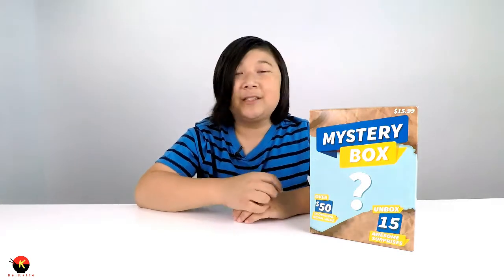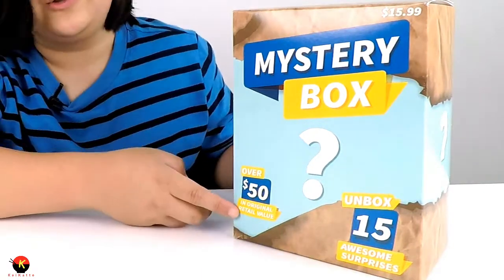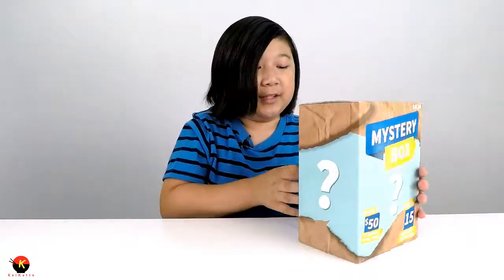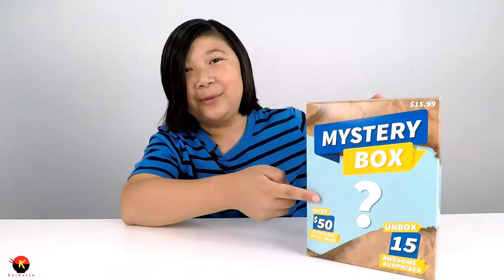Hey everybody, Kyden here. So today I have this mystery box. I was just at Target the other day, looking around, and out of the corner of my eye I saw this mystery box and I thought it would be cool to show you guys to unbox and review. It says over $50 in original retail value, and I'm going to see if that's true. This is made by the Fairfield Company. Let's go ahead and unbox this mystery box.